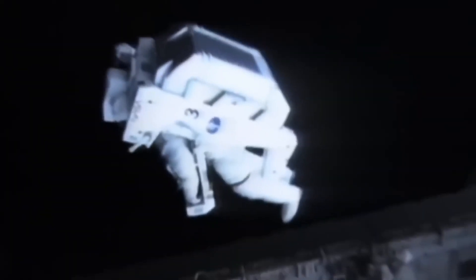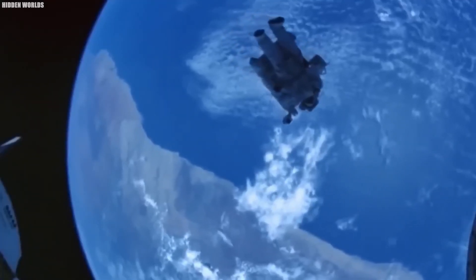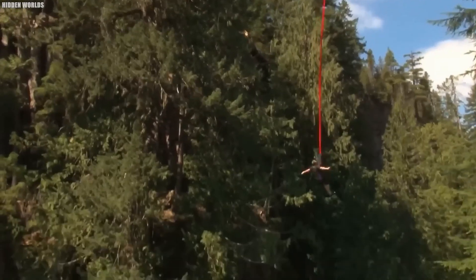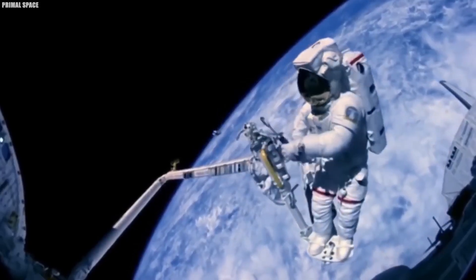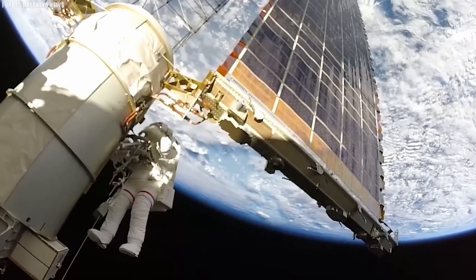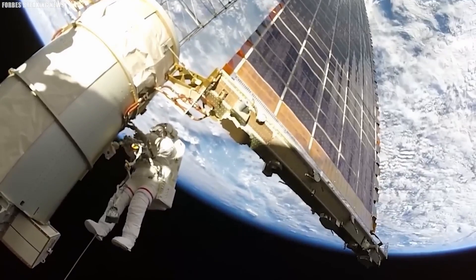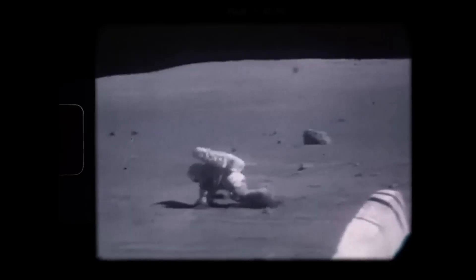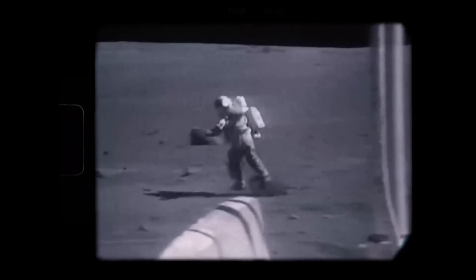These individuals, driven by a relentless pursuit of exploration, choose to confront the dangers of the void, aiming for destinations as diverse as Mars' dusty terrain, the moon's barren landscape, or the International Space Station's orbiting complex. This spirit of adventure is not deterred by the inherent risks associated with space voyages. In fact, the odds of succumbing to a space mission are considerably less than many terrestrial dangers, such as car accidents.